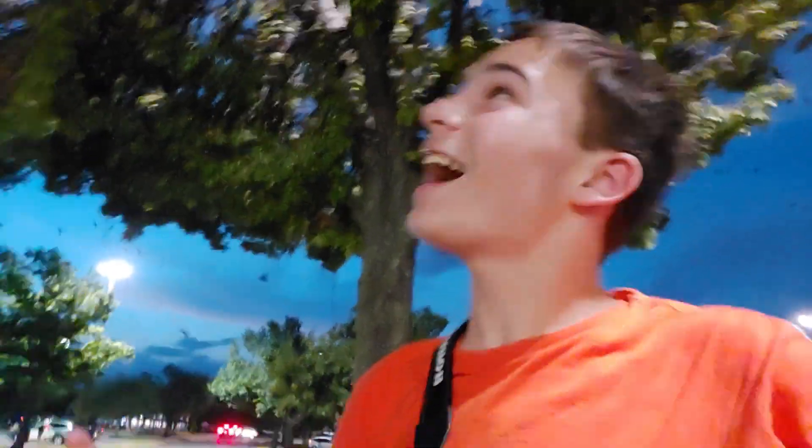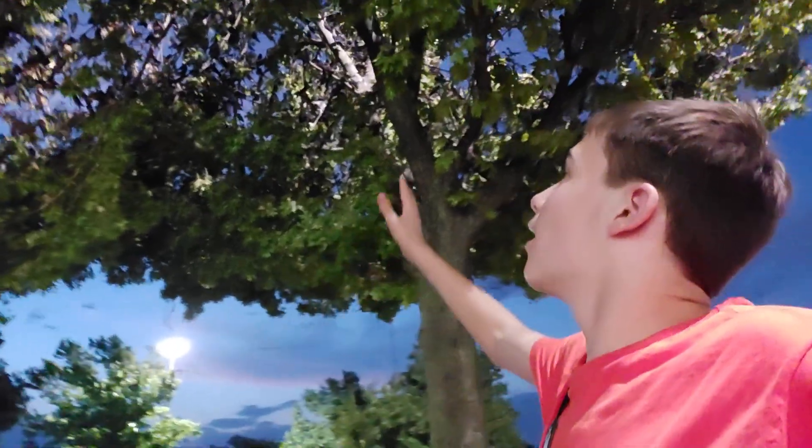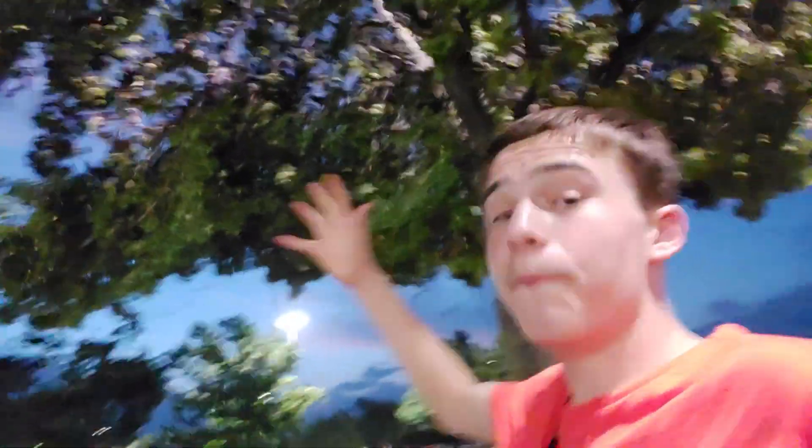Look at that tree — I better try to get close to that tree and get a good look at this. Can you even hear me, guys? If not, I'll put subtitles on the bottom or something. Some of these tree limbs are bowed down by the weight of the Purple Martins sitting on them — it's crazy. Picture-taking paradise.